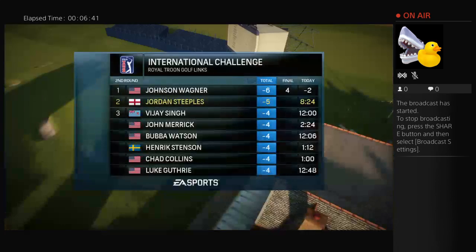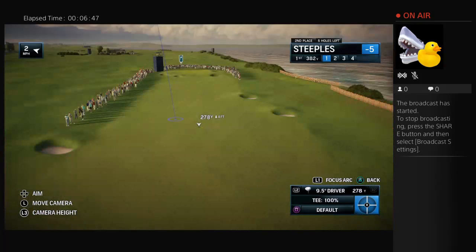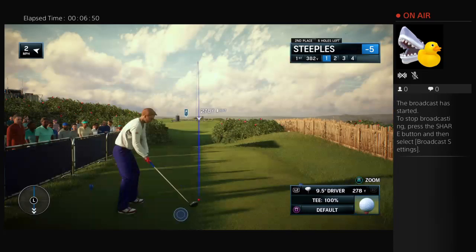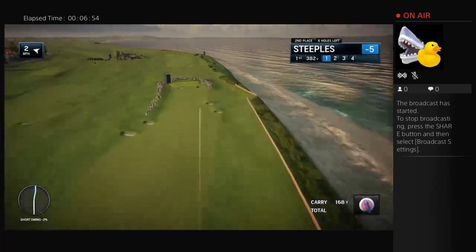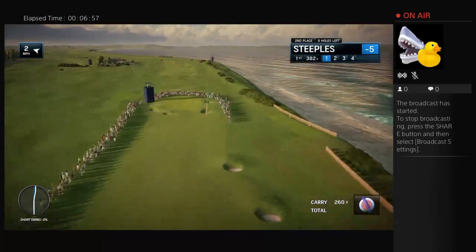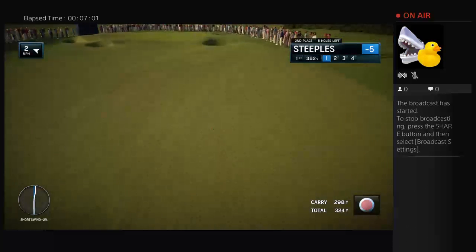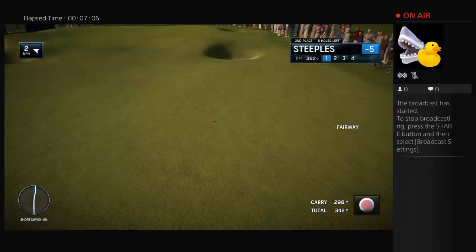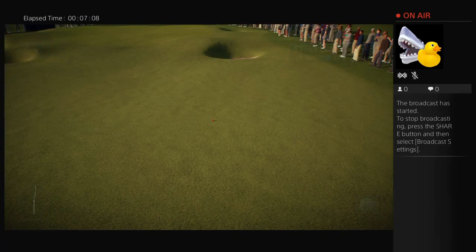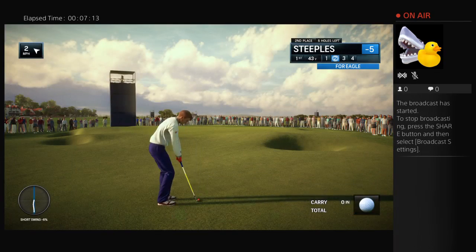EA Sports and the PGA Tour proudly present the season-long race for the FedEx Cup. Today it's live second-round coverage of the International Challenge. Frank, that ball's sitting up like it's on plush carpeting. Rich, if you and I had lies like that every time, we'd still be playing this game.